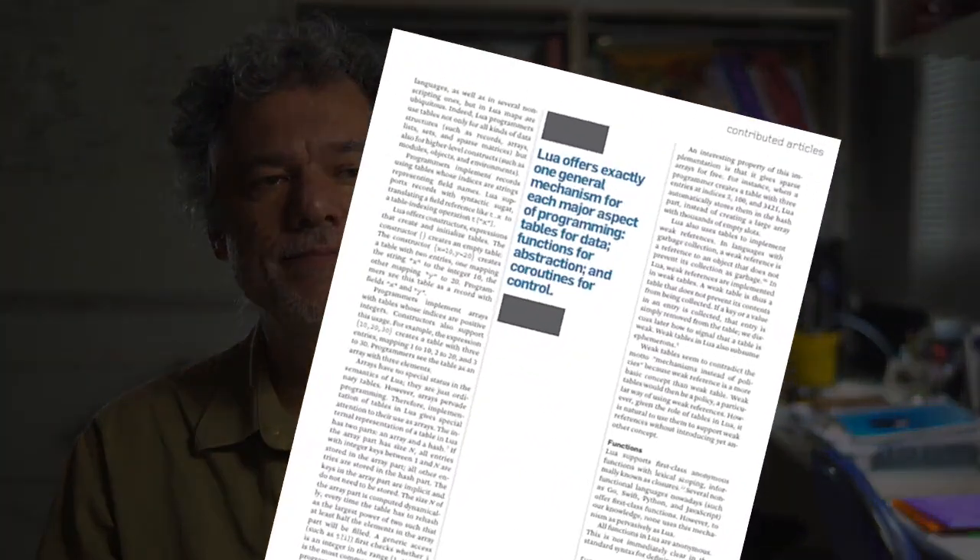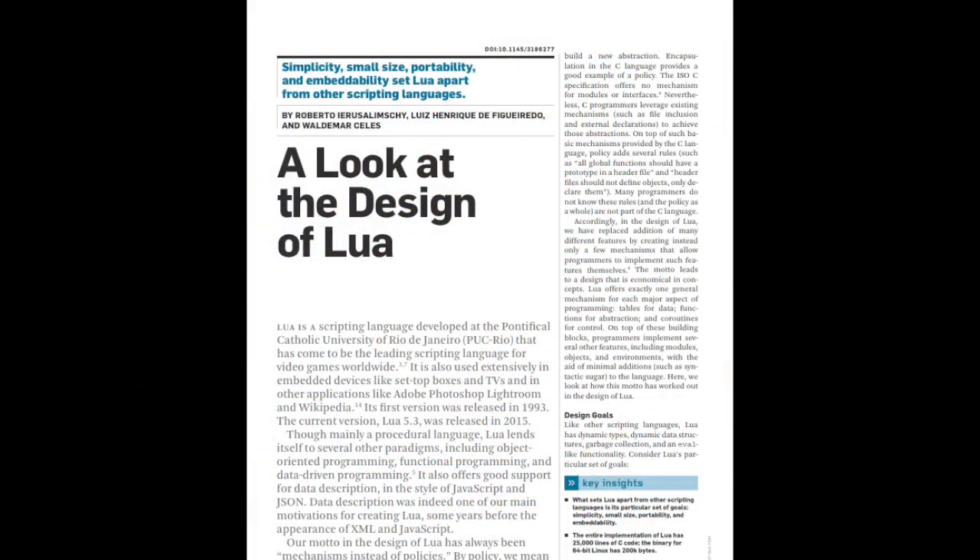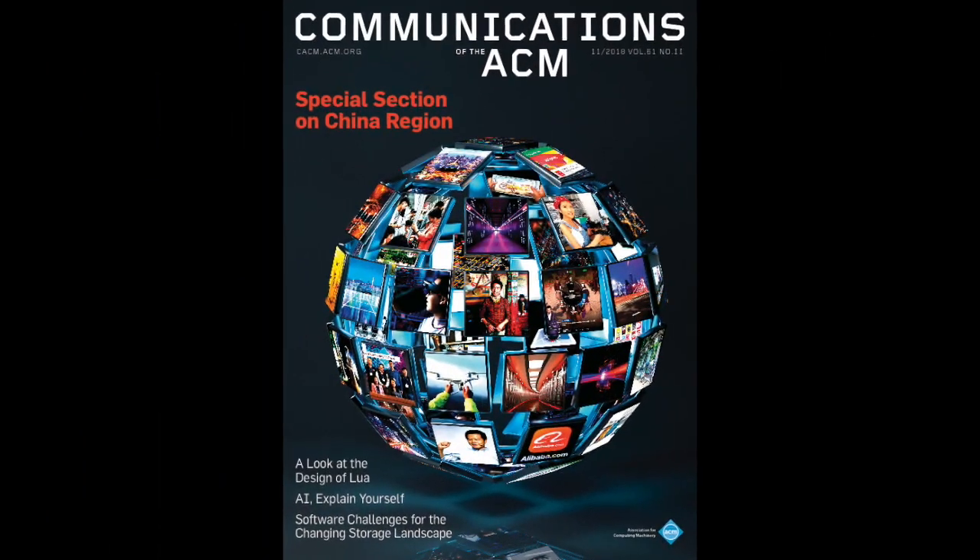Learn more in the contributed article, 'A Look at the Design of Lua,' in the November 2018 issue of Communications of the ACM.